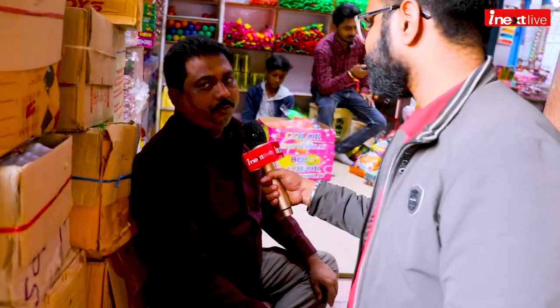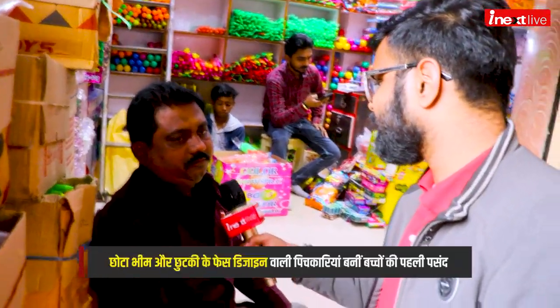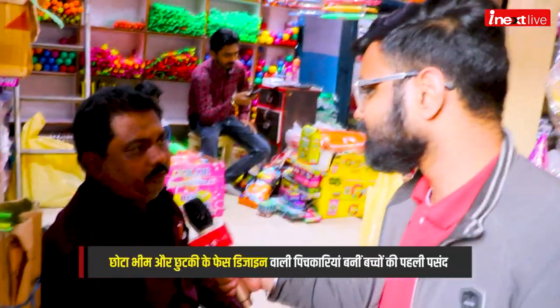Your name is Vinod Kumar. With Holi coming tomorrow, how is the market going now? The market is very good.